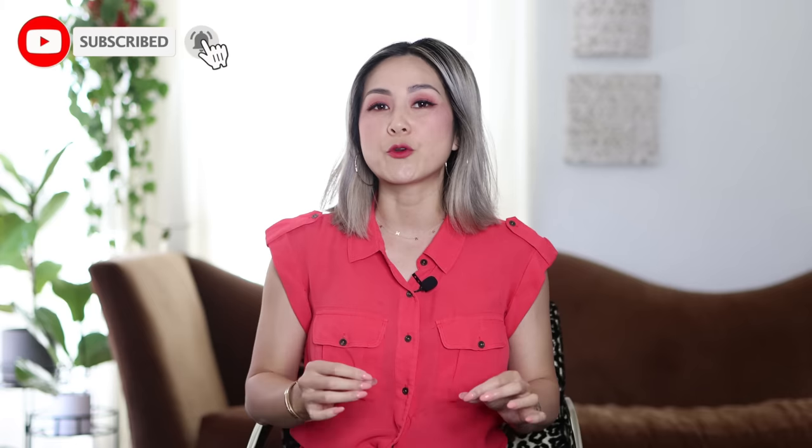Hello everyone! Welcome back to the channel. I'm Julie and today I have a super fun video lined up for you. We are talking about eight budget upgrades that will make a huge difference in your home. If you're looking for ways to upgrade key components of your home without spending a whole lot of money, this video is for you.